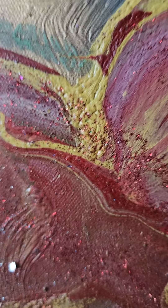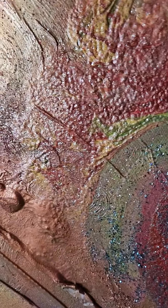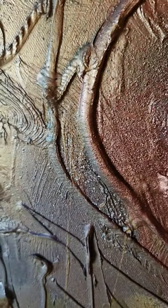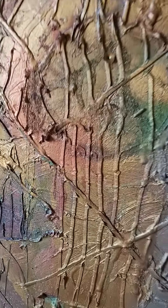This here is a funky monkey — a close-up of a highly textured, highly glittered painting. This is the neck, and there when you come back you see the whole thing.